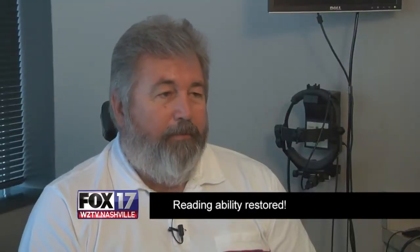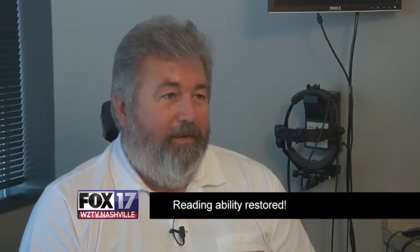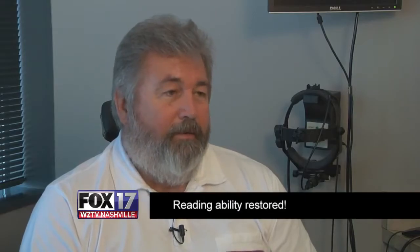I'm really wonderful I had the surgery. I can't express enough how happy I am with it. I am working now, and I can read the blueprints — it's just better all the way around.